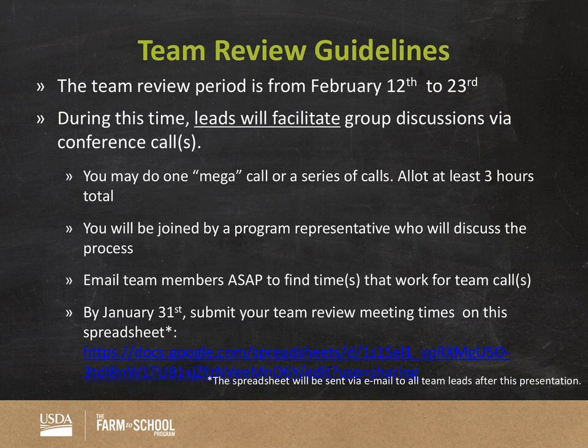Team review guidelines: this is the second phase of the review period, happening from February 12th through the 23rd. During this time, you as a team lead will be facilitating a group discussion via conference call. You reviewed the applications by yourself, and so did your team members, and now during that second week you'll schedule a call or several calls to discuss your scoring. You can do one long call or figure out a couple of times to talk — I would say you should allot at least three hours for these discussions, depending on how much variance there is among the scoring.